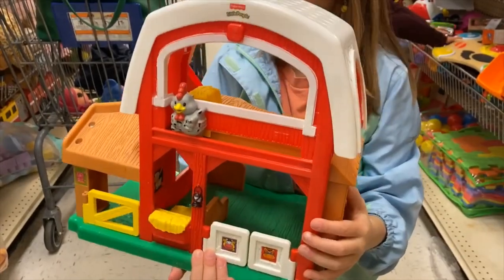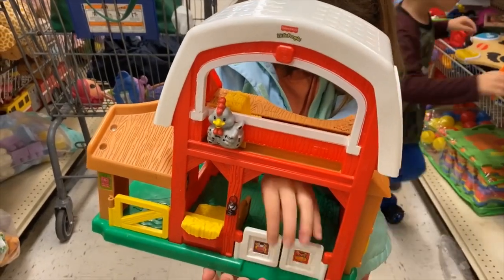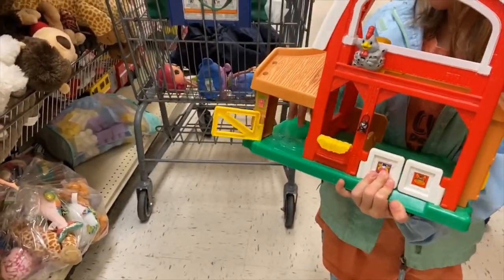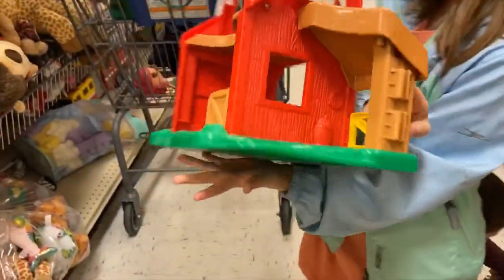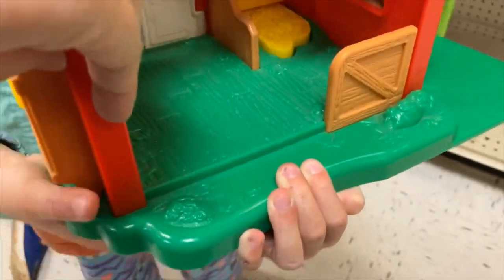So this is a little red barn toy. It had a sliding chicken or rooster opening doors on the front — those are probably not a big deal because they don't latch. There's a yellow door on the side which also didn't latch. There's a sliding section here which is kind of problematic because there's a groove that toes can get stuck in. I tend to avoid toys with sliding parts like that.